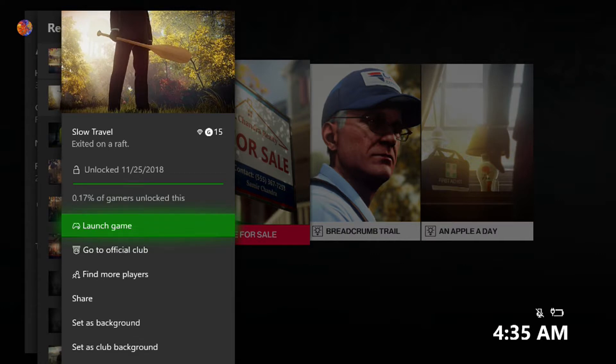Thank you for joining me. Keep it here for more achievement, trophy, and collectibles guides, more Hitman 2, and a bunch of other things. Until tomorrow — later!